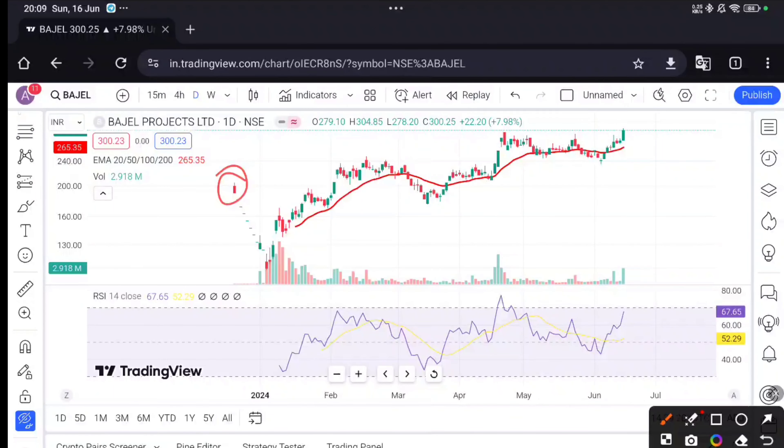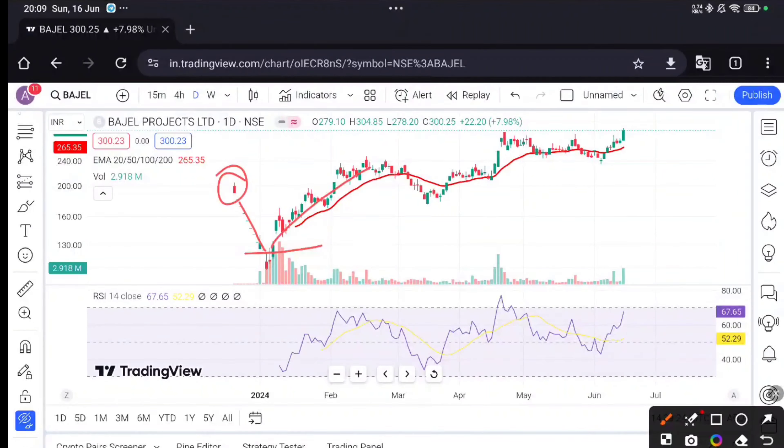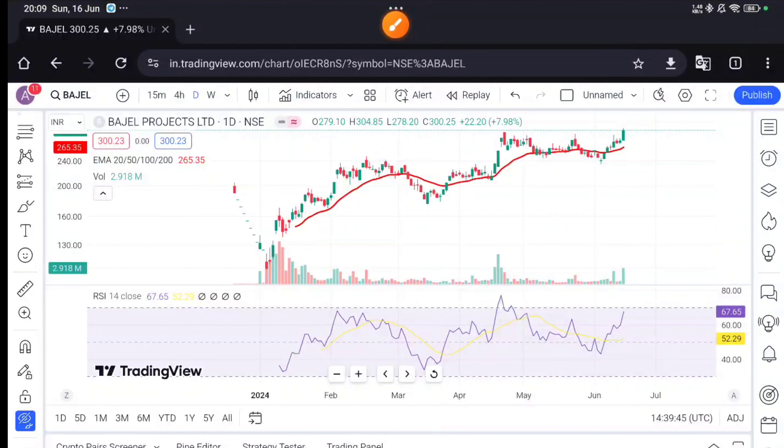It is a fresh stock. If you notice here, this stock recently listed on December 23rd. Here the lower circuit. Here the stock got a little up movement, then it went sideways. Here it broke its 52-week high, then it broke its consolidation. After it finally broke its consolidation, it broke down almost 2 months after this.